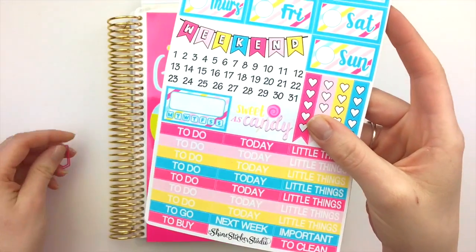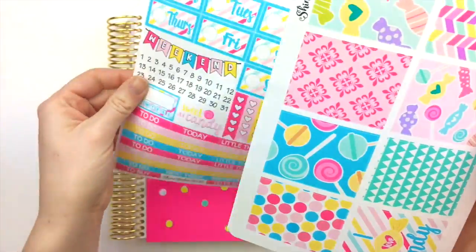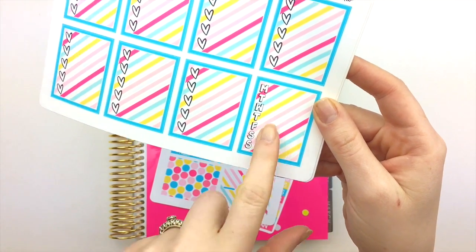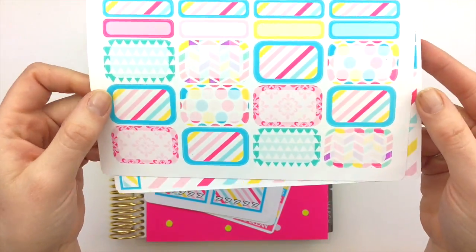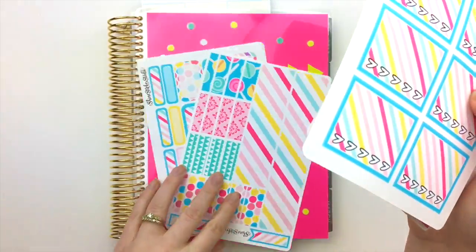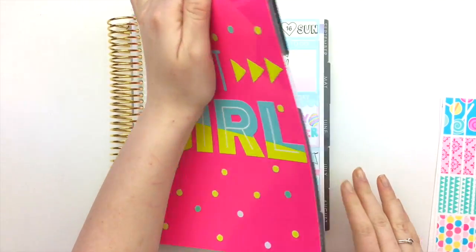This is the kit I'm going to be using in today's video — it's called our Candy Color Pop kit. I love the colors and I love this little deco sticker that says 'Sweet as Candy.' Here are the full boxes, checklists, and we have one weekly tracker box which I use for meal planning. We also have the half boxes, quarter boxes, and washi strips. The regular kit comes with three sheets, but the deluxe adds the washi and half boxes, which are perfect for achieving a no-white-space spread.